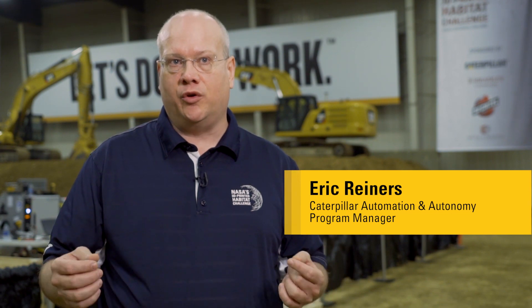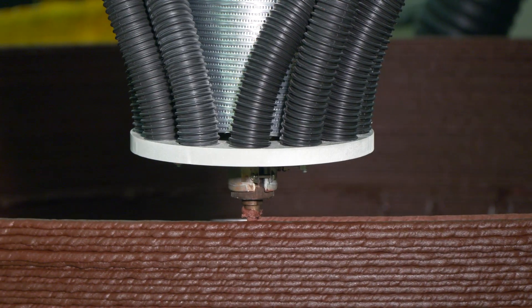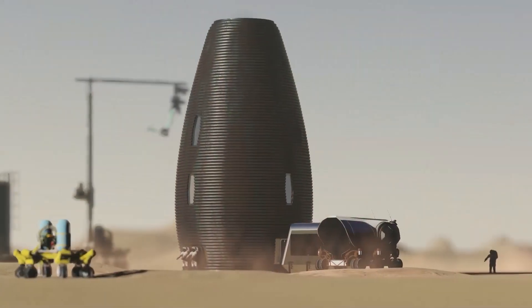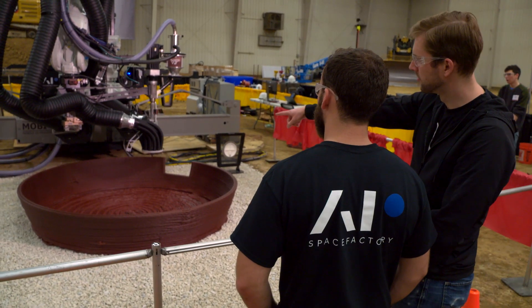This competition for NASA is part of their Centennial Challenge Program. What we're going to see this week is two teams who have made it to the final step to actually print a one-third scale habitat that may ultimately be used on the surface of Mars. The materials they have selected to build these habitats are materials that represent what could be found on the surface of the Moon or on the surface of Mars.